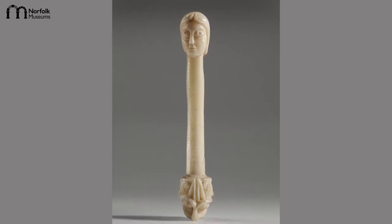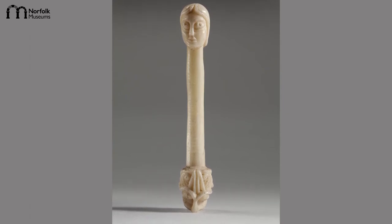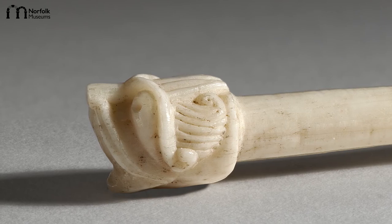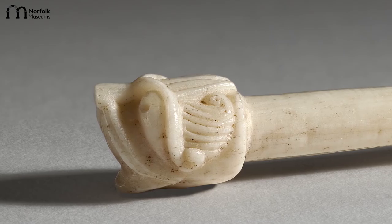Amid all the speculation, there is one thing we can be sure about: the evocative power of this small, silent but captivating object. In its design and shape, a unique survival from Anglo-Norman England. The little luxury ivory object serves as a striking reminder of the richness of the interiors of Norwich Castle in the earliest phase of its existence. Thank you for watching and be sure to explore more Talking Objects from the Norwich Castle Museum and Art Gallery.